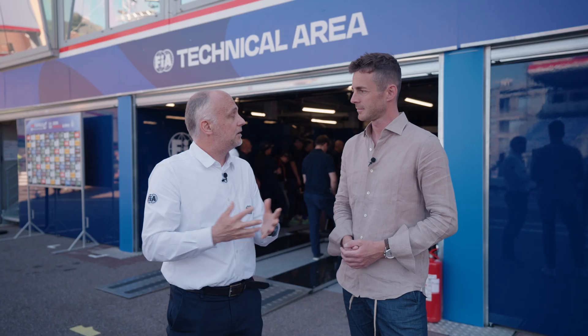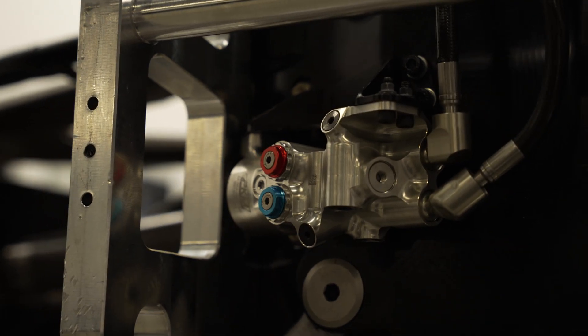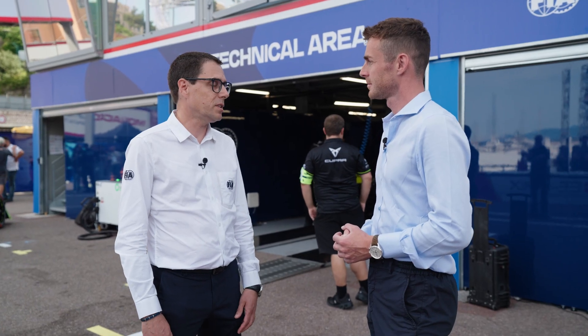The easiest solution for us was to put a damper in parallel with the steering rack to absorb the energy after a crash. There was a fantastic collaborative solution between the FIA and SPARC, the manufacturer of the steering wheel damper.